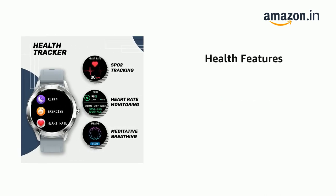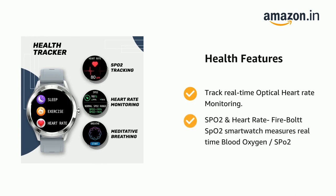It supports real-time optical heart rate monitoring, and SPO2. The Firebolt SPO2 smartwatch measures real-time blood oxygen, SPO2.